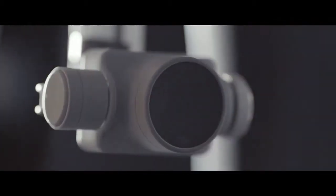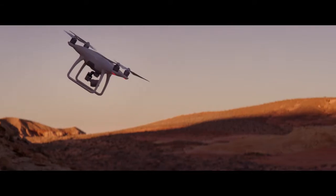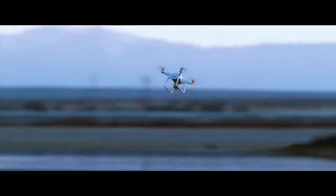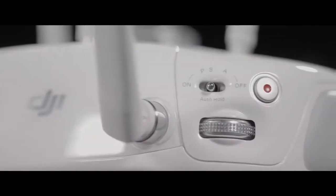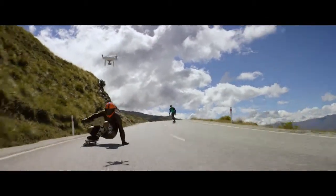A reinforced gimbal for greater stability. The motors are refined for increased flight efficiency, raised so you can go faster without propellers poking into footage. We've added a new sport mode for more experienced pilots to get eye-popping shots — or maybe just to bring out your inner speed demon.